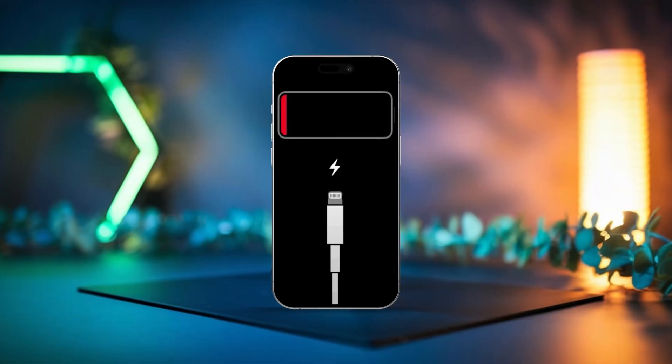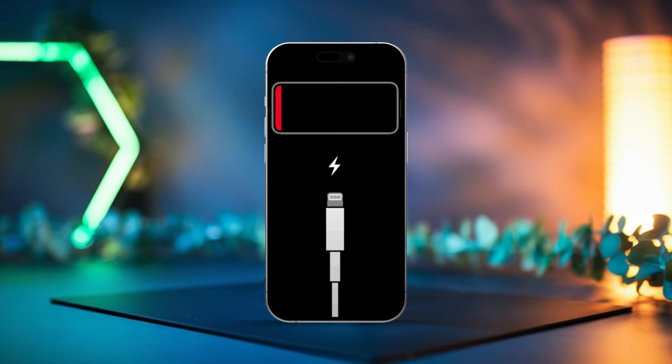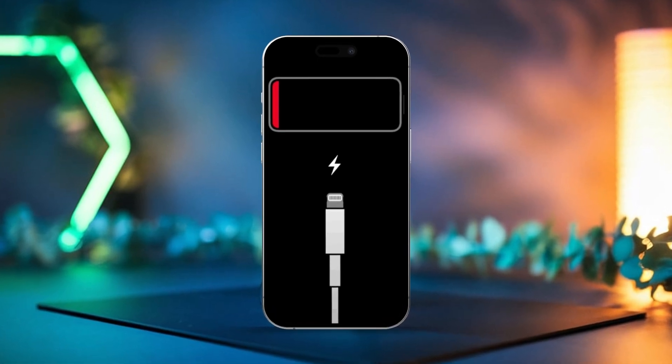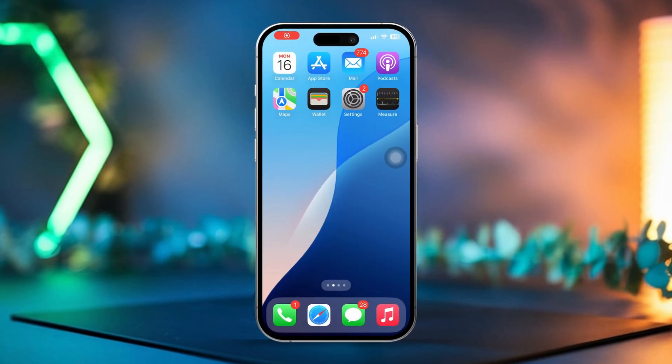If your iPhone is showing that it's charging but the battery percentage isn't increasing, don't worry. This could be due to a software glitch, an issue with the charging port, or a problem with your charging accessories. Just follow these steps and you'll likely get it fixed.